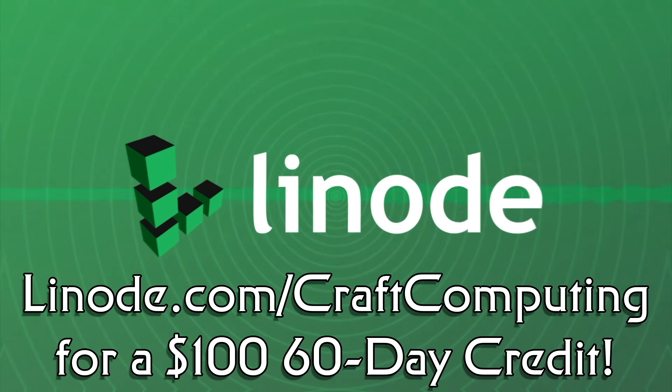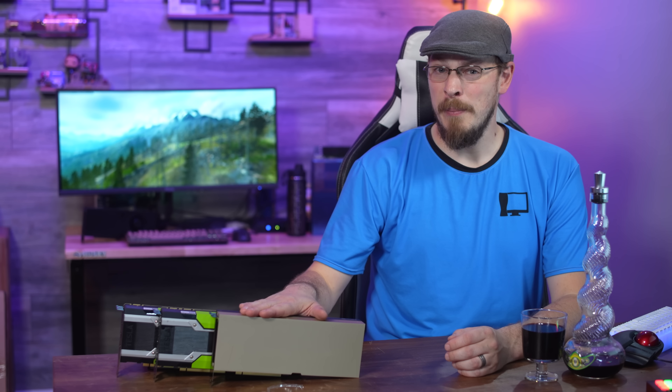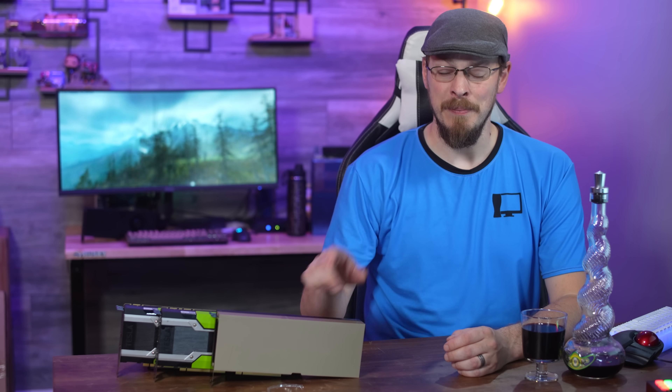Thanks to Linode for sponsoring today's video. Welcome back to Craft Computing, everyone. As always, I'm Jeff. On the table next to me is probably one of the most expensive pieces of tech I have ever had my hands on, and that's definitely saying something. My server rack is filled with multi-thousand dollar Xeon and Epic CPUs, enterprise GPUs, and motherboards, and the rack itself was probably worth something at some point, too.